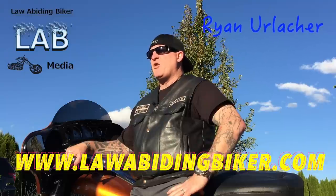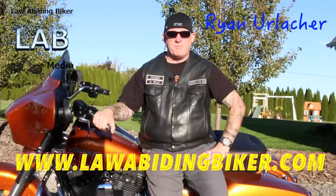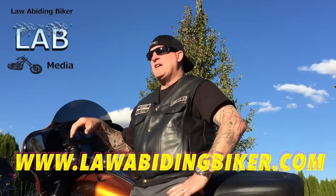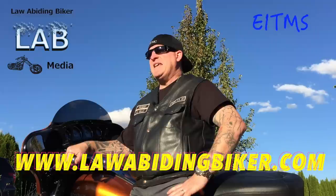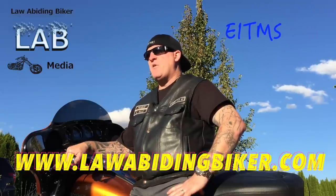We're going to talk about it on our weekly podcast — if you haven't checked that out, make sure to do so. We talk about a ton of stuff like this and give a ton of information to law-abiding bikers out there, the motorcycle majority. Today we're going to talk about the EITMS — the Engine Idle Temperature Management System that came on Harley-Davidson models.